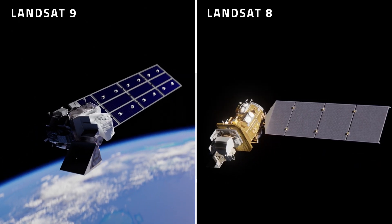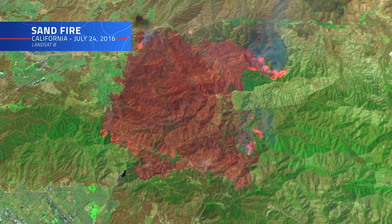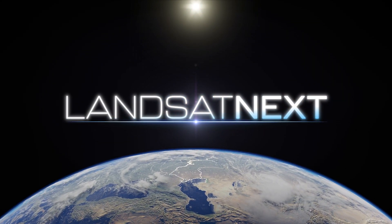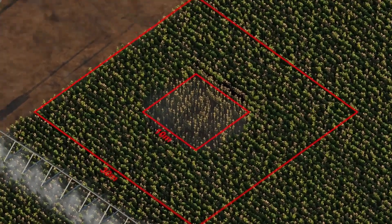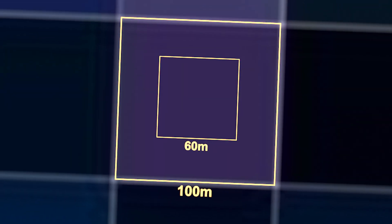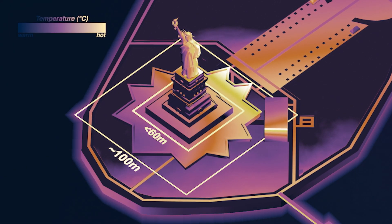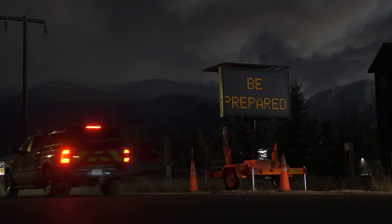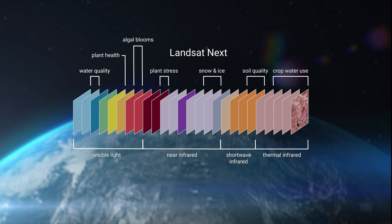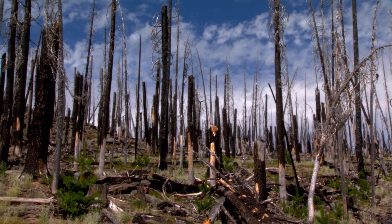While the current generation of Landsat satellites has revolutionized our ability to monitor wildfires, the future holds even more promise. Landsat Next, scheduled to launch in the coming years, will push the boundaries of satellite technology further — with improved spatial and temporal resolution, providing more frequent observations of wildfire-prone regions. Its enhanced thermal imaging capabilities will allow for more precise temperature readings and detect even smaller hotspots, possibly providing earlier warnings for potential wildfires. Landsat Next will also feature additional spectral bands for even more detailed analysis of vegetation health and fire damage — promising to be a game-changer in wildfire management.